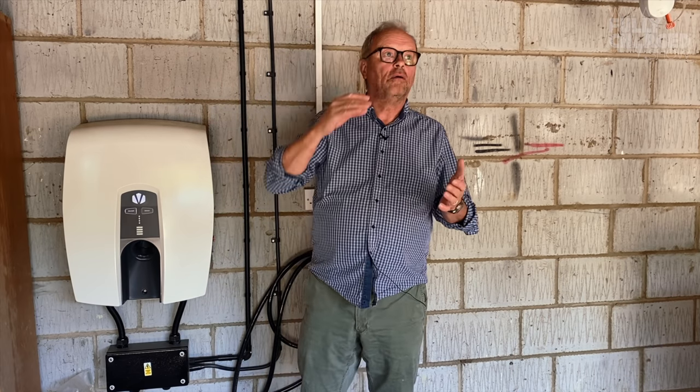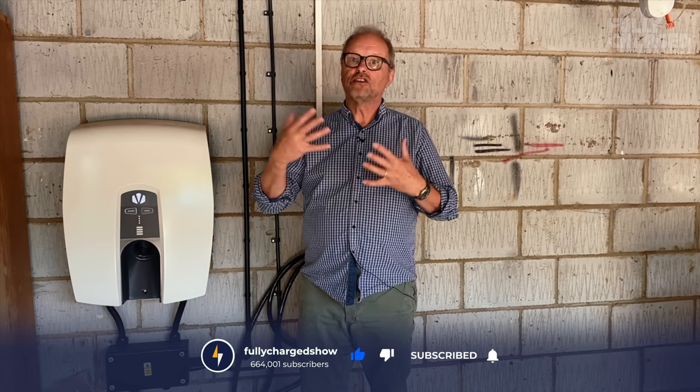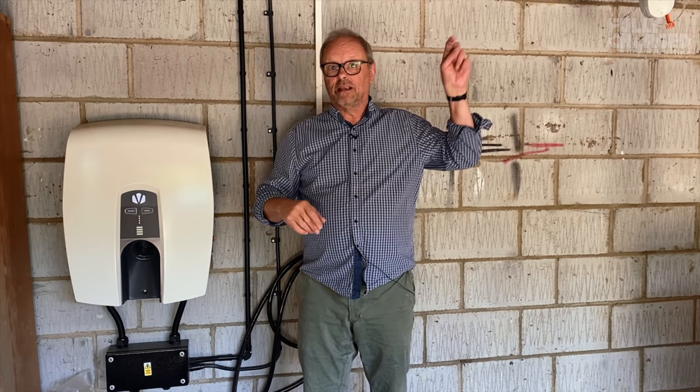That is all I've got time for. I hope that explained some of the complexities of my ever increasingly complex system. Please do subscribe to Fully Charged, have a look at the Patreon link, the membership option, ring the notification bell, and as always — thank you for watching.